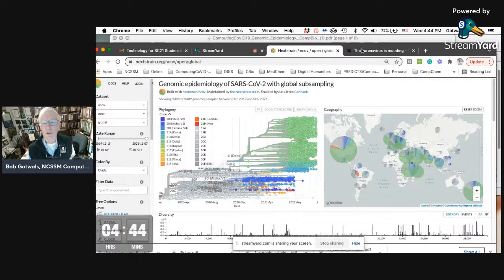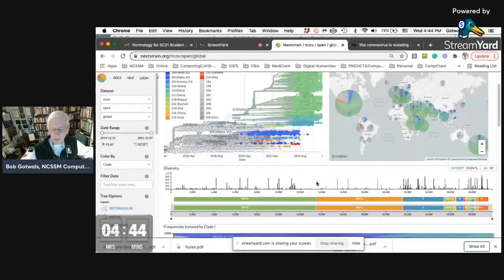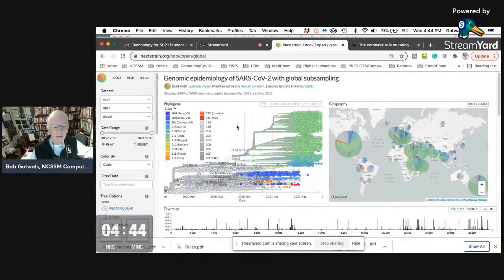What you see in using Nextstrain is primarily this thing that looks like a phylogenetic tree. Across the x-axis you see the dates, measured in units of months — unlike most phylogenetic trees in biology, which are measured in units of millions of years. It also has a geography map where you can look at the various mutants or strains of the SARS-CoV-2 virus in different regions of the world. There's also some sequence analysis tools, some frequency charts down below.